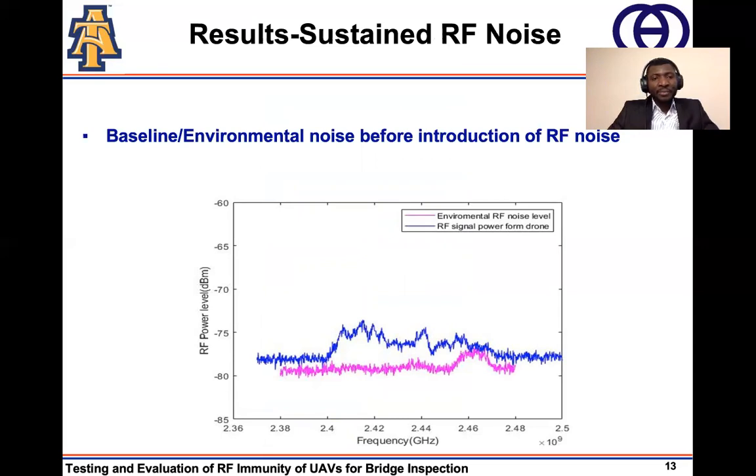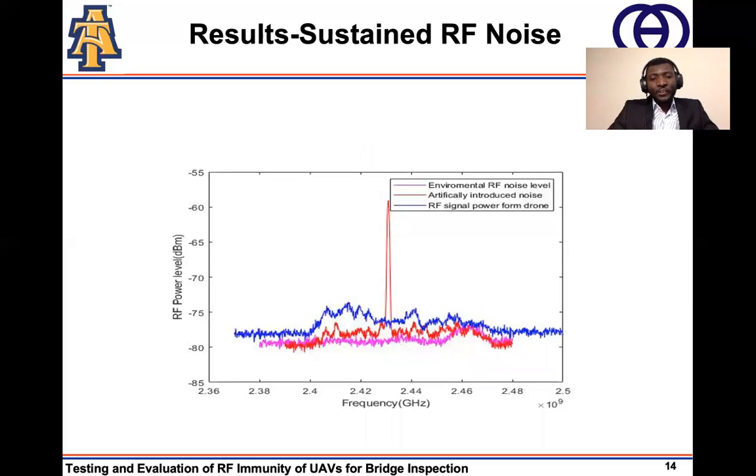We started by first obtaining the baseline environmental noise using the spectrum analyzer, and we also obtained the RF signal power between the UAV and the cockpit. This figure shows the signal for both the noise and the communication channel between the UAV and the cockpit. After that, we introduced a sustained RF noise into the frequency band of interest. By sustained, I mean we chose a single point in the frequency band of interest and applied a high-power RF noise at that position.